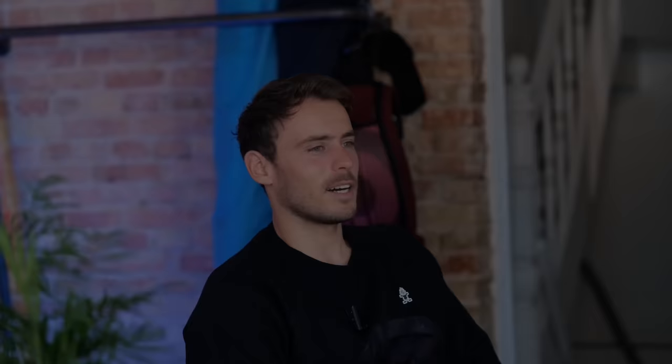Testing boards for me means progression, moving forward, finding new ideas, finding new ways. And also basically it means a lot of fun because you get to try boards that nobody else ever tried. You get to find out new things and learn a lot about windsurfing.